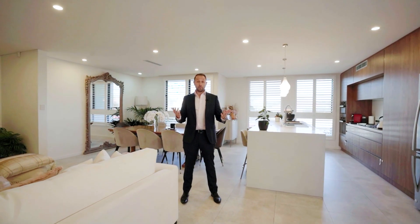Showcasing features like your own private lift, three-car garaging, spacious bedrooms, rooftop terrace and low maintenance courtyards, this property is more like a luxury home than a townhouse.